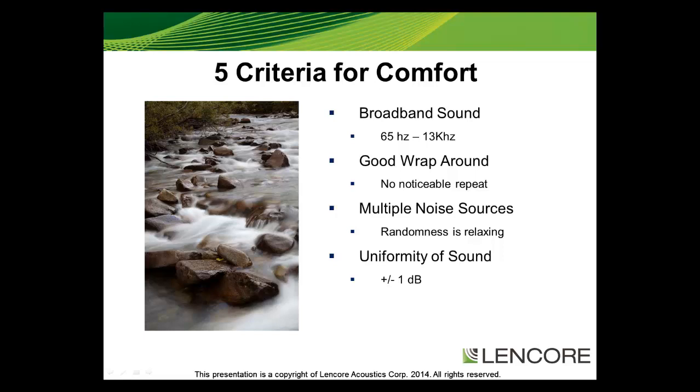Uniformity of sound is our fourth critical criteria. A sound masking system must have no more than a tolerance of plus or minus 1 dB. The industry standard has been plus or minus 3 dB, which creates a potential 6 dB swing. For example, if you target 47 dB, one area tuned at 44 dB and the next at 50 dB creates problems in both: the 44 dB area may be comfortable but lacks privacy, while the 50 dB area may achieve speech privacy but will not be comfortable. Never underestimate the importance of uniform sound — a system must be consistent and non-disruptive throughout the space.